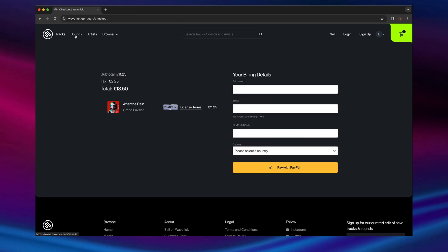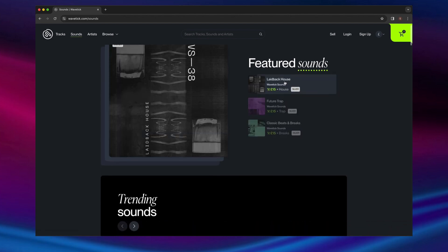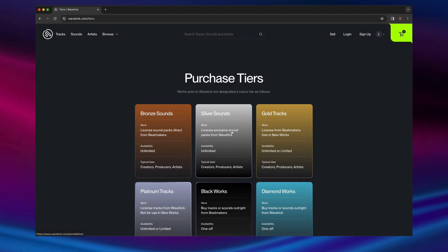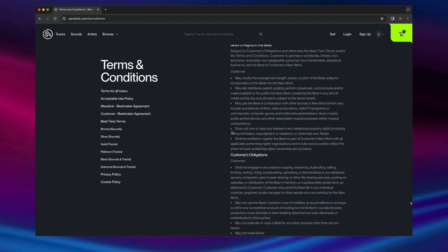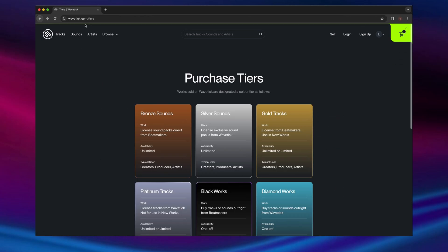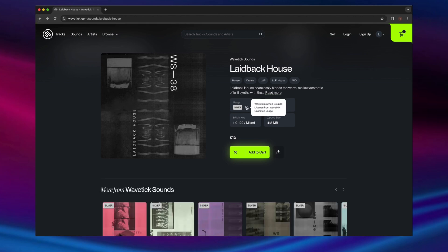Now, let's browse some sound packs. Wavetick sells samples from its in-house labels or Beatmaker-uploaded packs. When you click into a pack, you can view its size and precisely how it's intended to be used. The full terms for any purchase color are detailed extensively. Sounds can be used however you wish in your new songs, as long as you are the original purchaser and license holder. Wavetick sounds are created by real artists and some of the finest sound designers in the music industry.